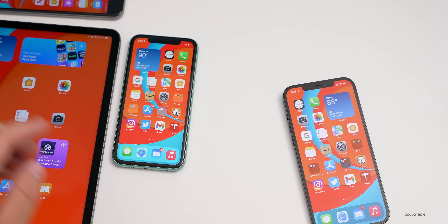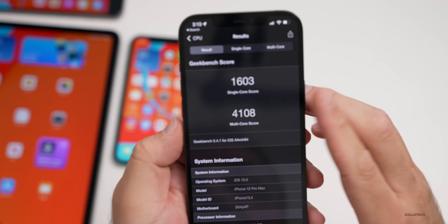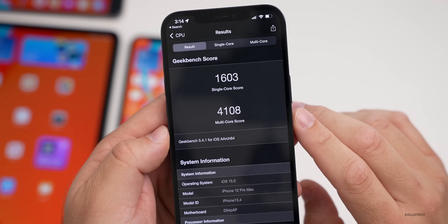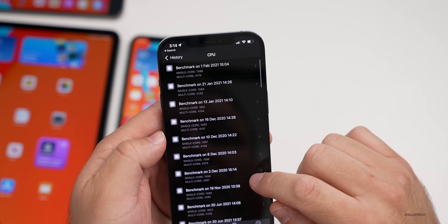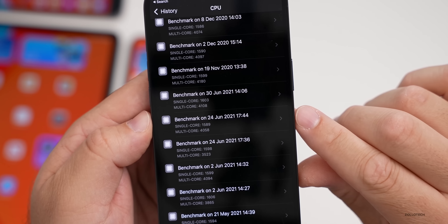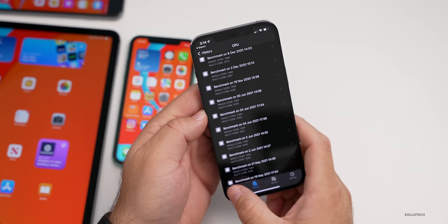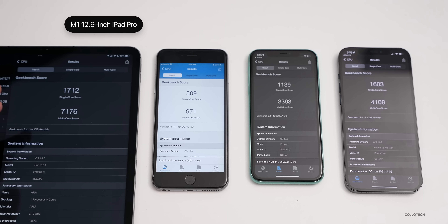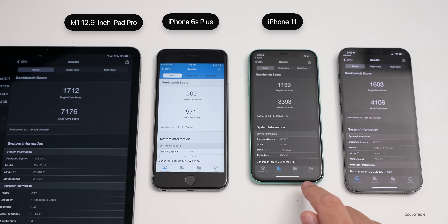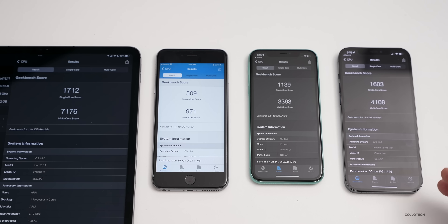I ran Geekbench scores to share with you. I ran it twice because the first score was low due to background activity. The results were 1603 for single-core and 4108 for multi-core on the iPhone 12 Pro Max. Compared to the previous beta 2 — 1589 single-core and 4058 multi-core — those numbers have gone up a bit, which is a good sign just after installing a large update.